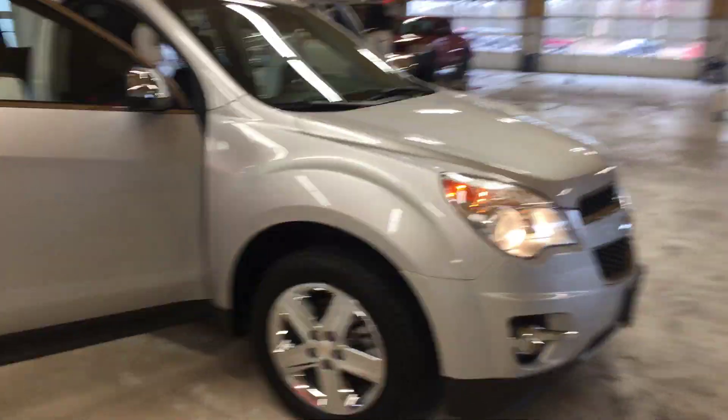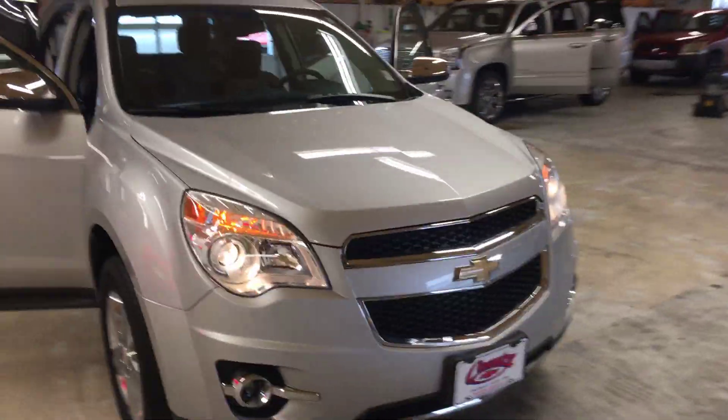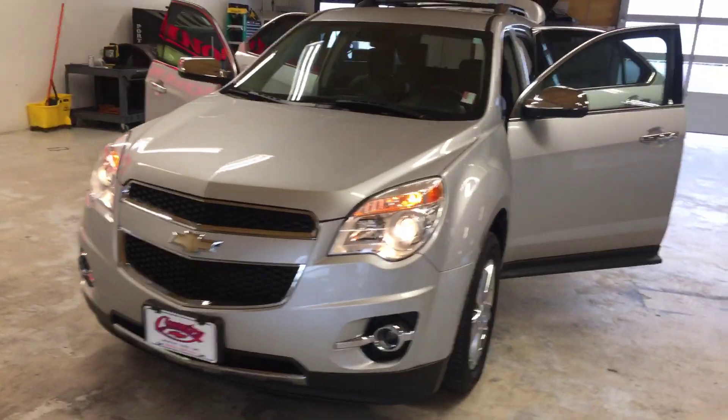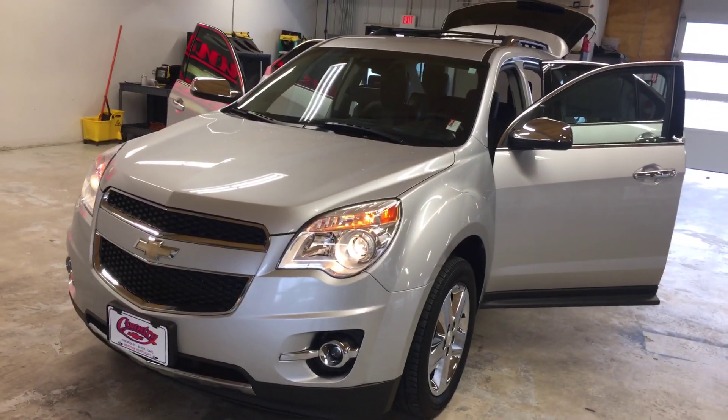Come on down to Country Chevrolet in Benton, Kentucky, or call us at 270-527-8670, and come check out this beautiful 2014 Equinox today.